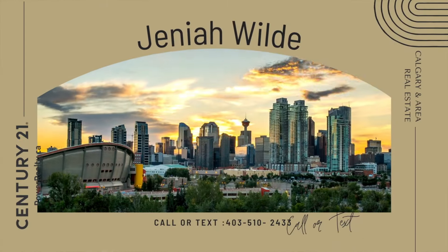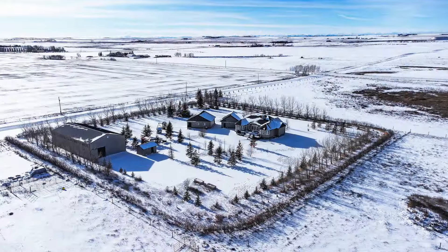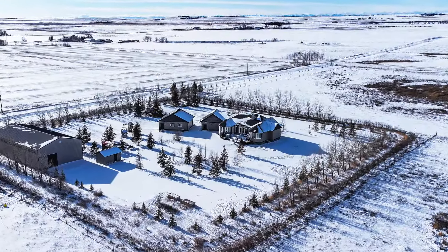Hi, my name is Jenny Wilde. I'm with Century 21 Power Realty. I'd like to show you around this executive acreage. This is an acreage that I will be co-listing with Bobby Morrison of REMAX Rocky View in Airdrie.